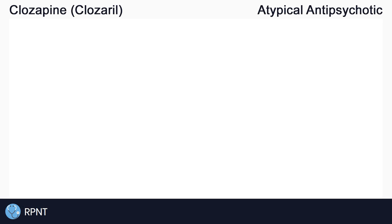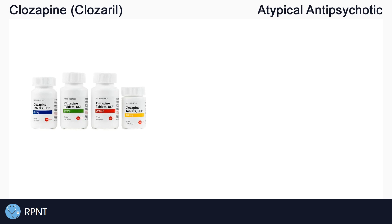Hi everyone, this is Ryan from RPNT.ca, and today we're going to be talking about the drug Clozapine, also known as Clozaril.